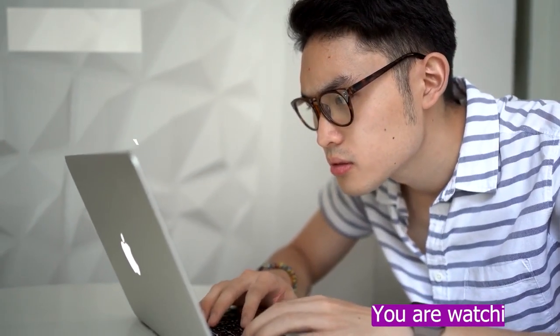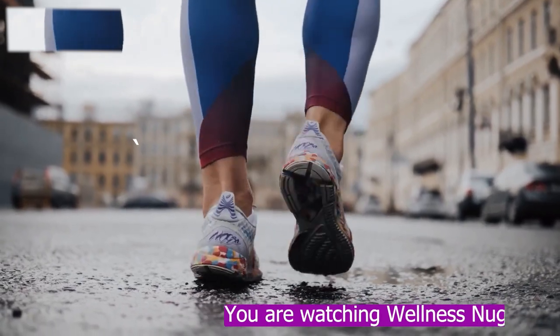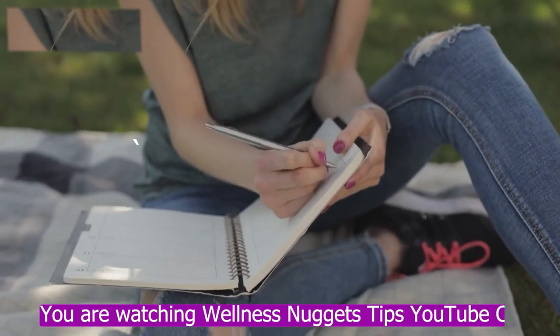Welcome to my channel. Are you too busy to work out? Do you struggle to find time for exercise in your hectic schedule? If you answered yes, then this video is for you.